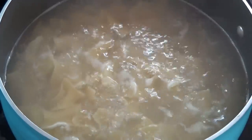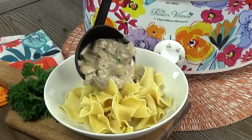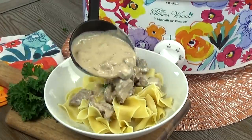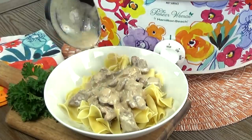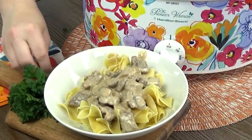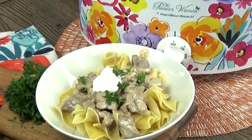Egg noodles are definitely my first choice to go along with this, but you could also use rice — that would be excellent as well. I can go ahead and spoon this over the egg noodles and it is smelling so good. Look at that creamy sauce. I'm going to finish it off with a sprinkling of chopped parsley and a little dollop of sour cream.